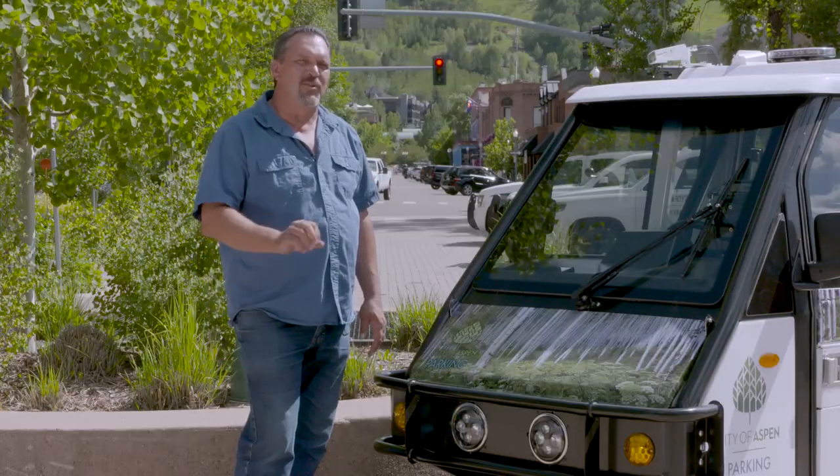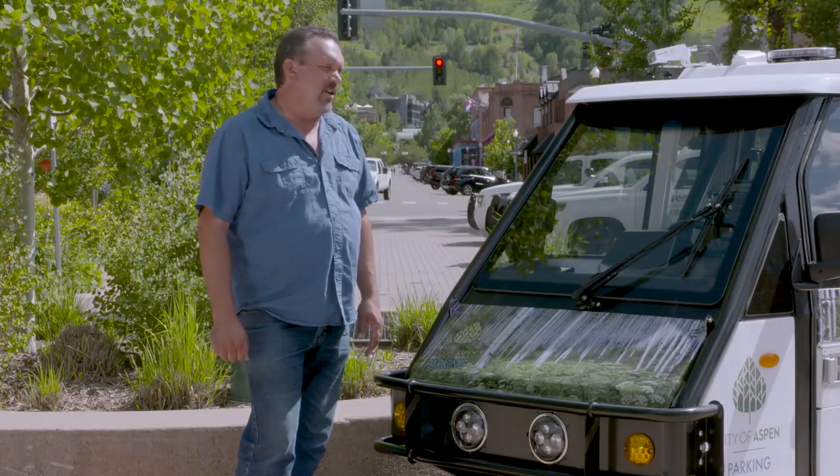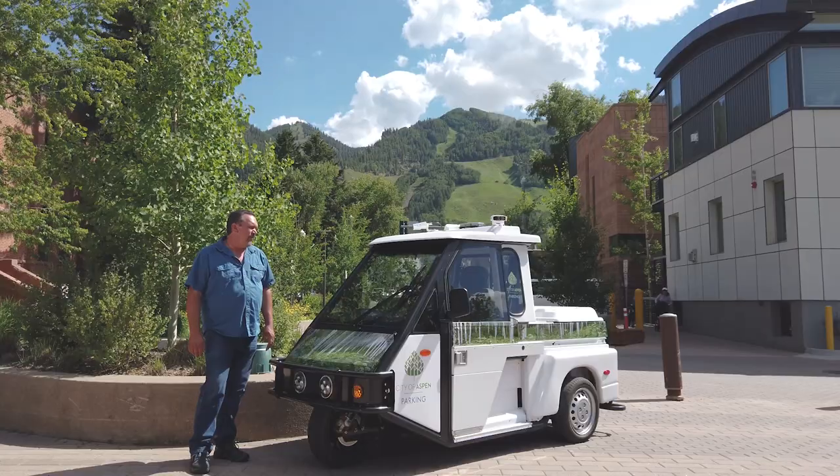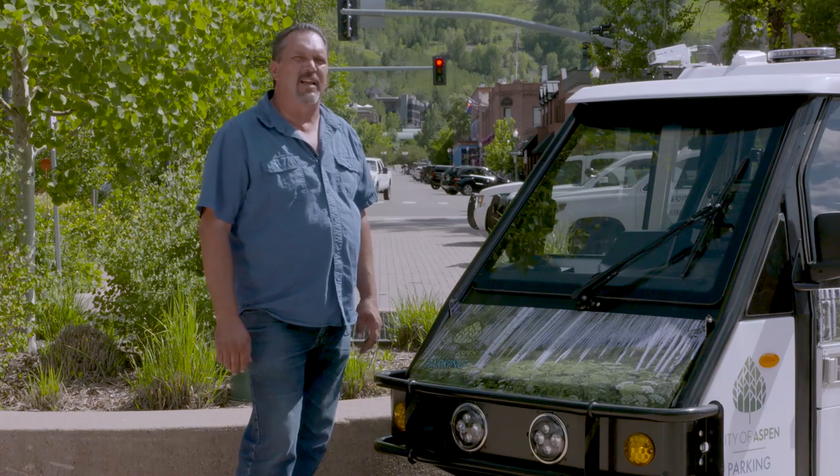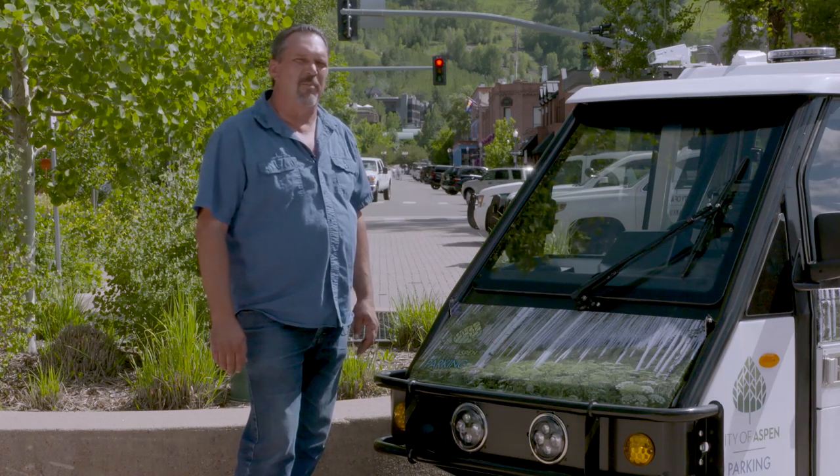The newer company of Westward Industries has been great to deal with. They've given us great customer support. We're very satisfied customers, and that's why we're a returning customer — this is our third set of vehicles that we've purchased from that company.